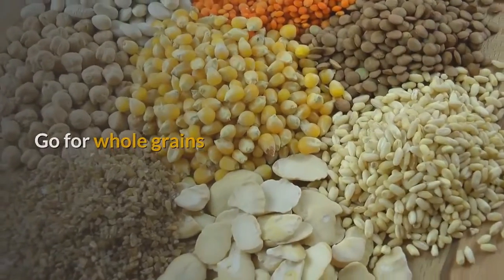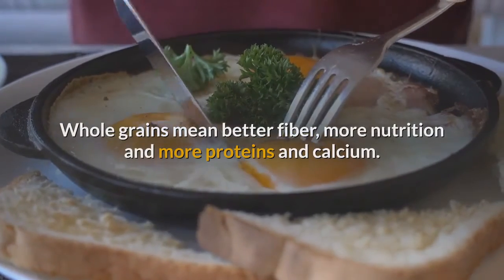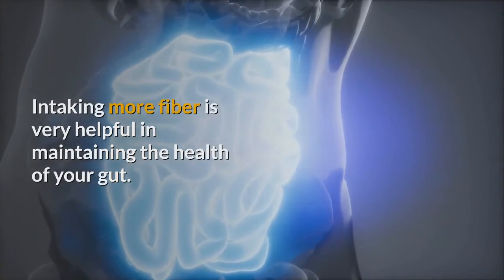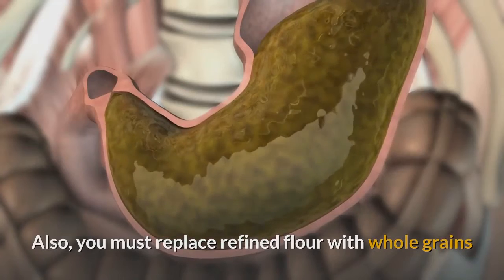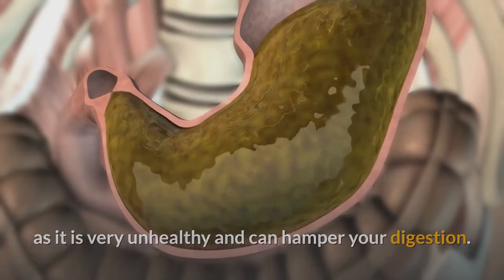Remedy 4: Go for whole grains. Whole grains mean better fiber, more nutrition, and more proteins and calcium. Increasing fiber intake is very helpful in maintaining the health of your gut. You must also replace refined flour with whole grains, as refined flour is very unhealthy and can hamper your digestion.